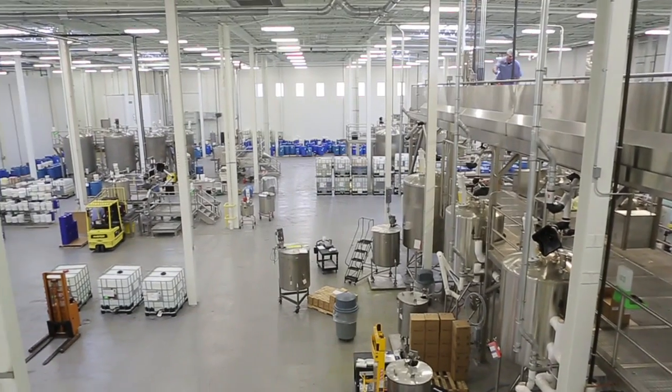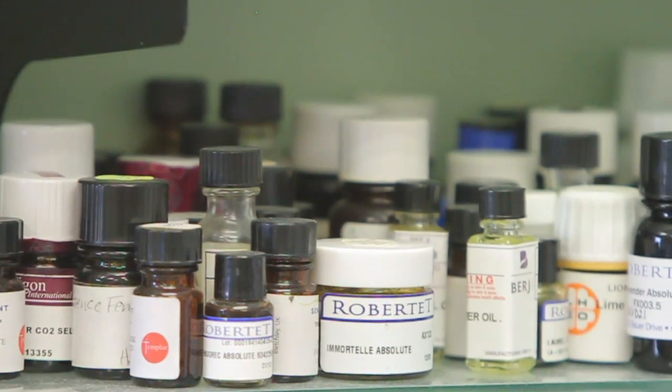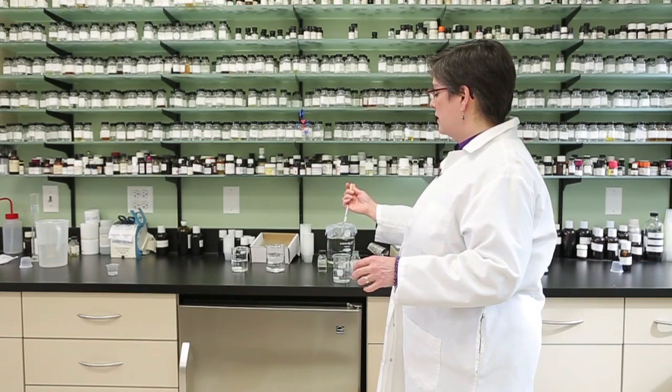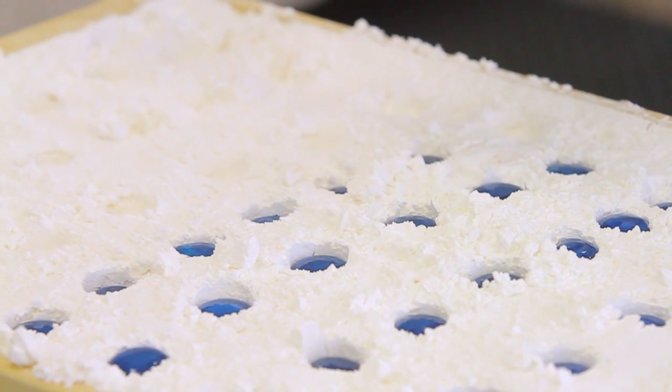Depending on the day at Synergy Flavors, odors of cherry, strawberry, or lemon roll through its offices like a tidal wave. Synergy is a flavor manufacturer. Here, flavor chemists are hunched over beakers as food technologists while away the hours in test kitchens, all in pursuit of concocting the perfect flavor.